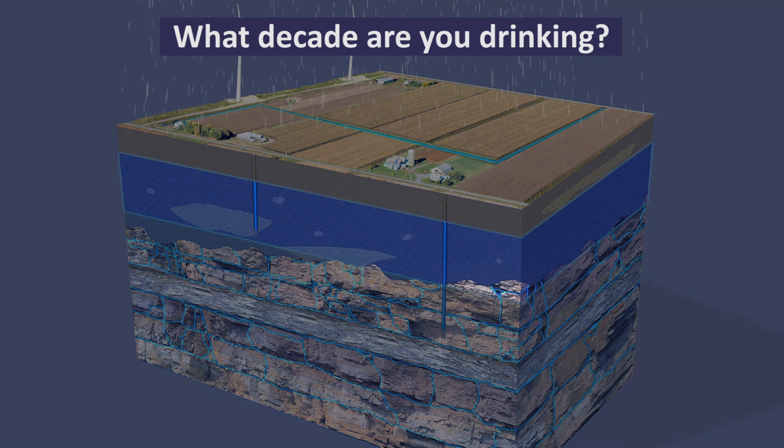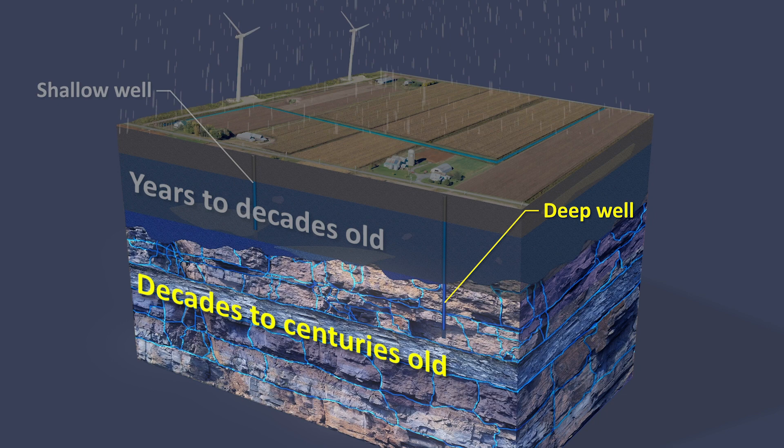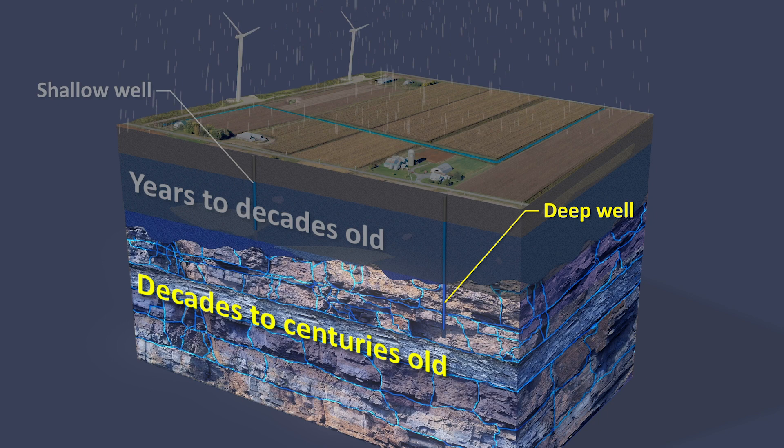Younger water is often from aquifers located above shale layers and can be years to decades old. Older water is typically contained deeper in the glacial till and bedrock layers and can be decades to centuries old. In many cases, drinking water is a mixture of both younger and older water.